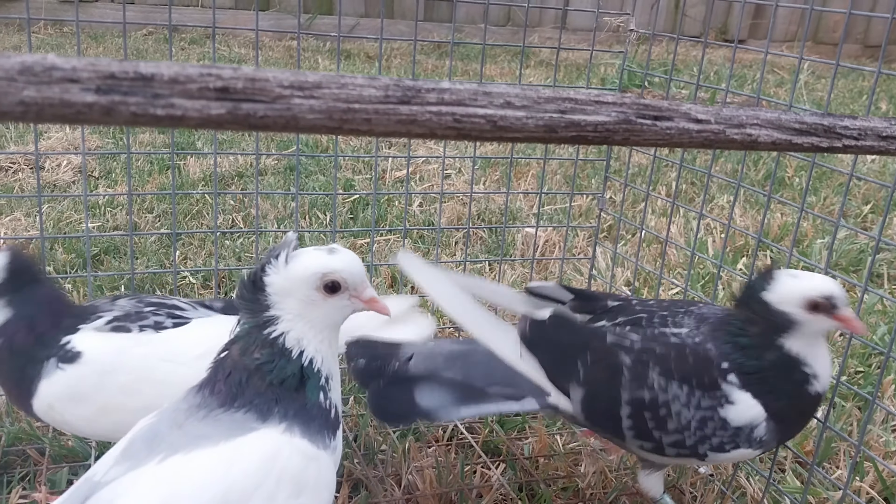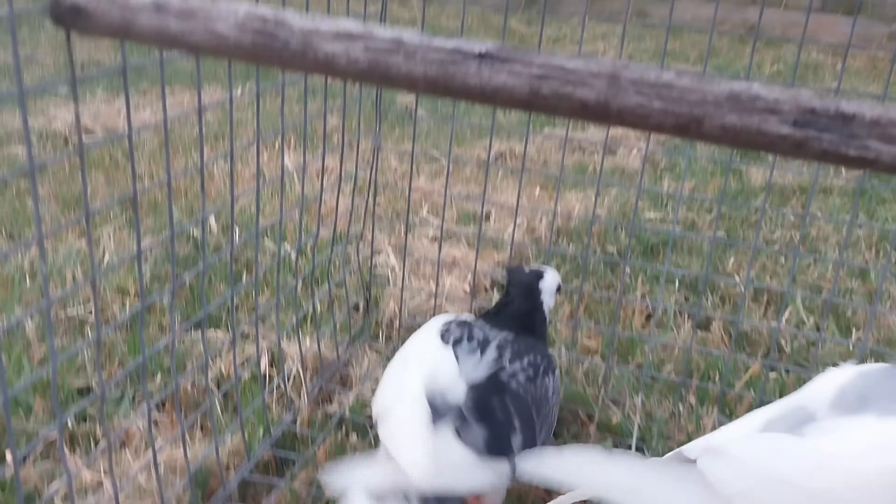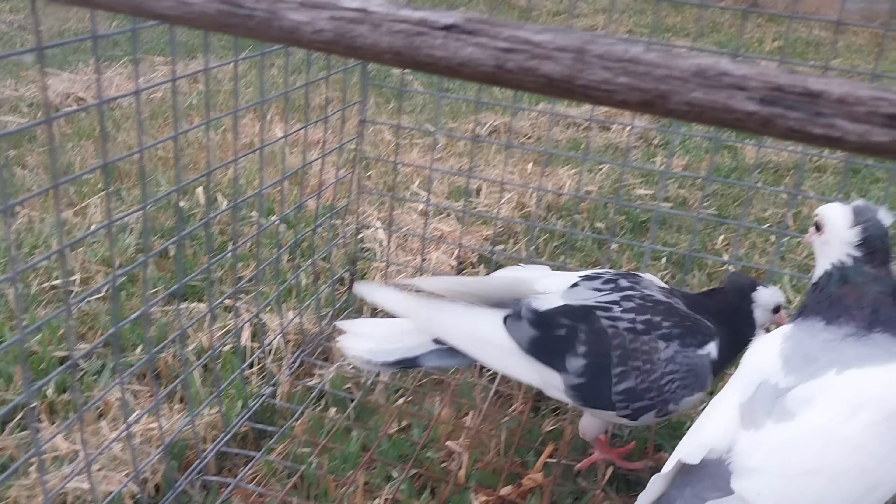There's that checker hen that was flying good, and the parents have made another young one. When I came back from the holiday, that bird was already getting fed. That's the mother — the father is already separated with all the males.